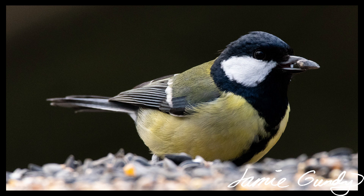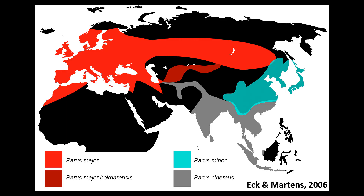These insights about selection on clutch size apply to all animals in theory, although in some animals it is much harder to study than others. Measuring the lifetime reproductive success of a giant clam, for example, is well nigh impossible. Finally, here is a map showing the home range of the great tit, Parus major, the Bokharensis subspecies, the similar Oriental or Japanese tit, Parus minor, and the Cinereus tit, Parus cinereus.